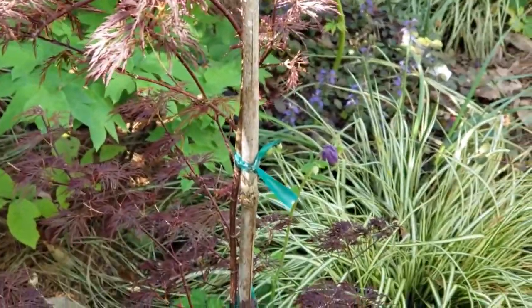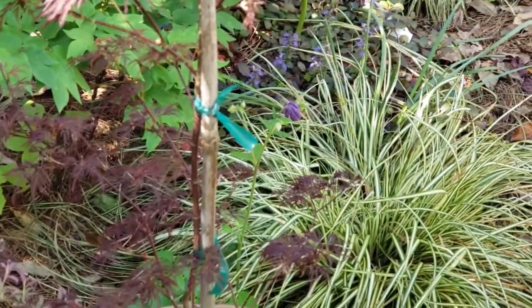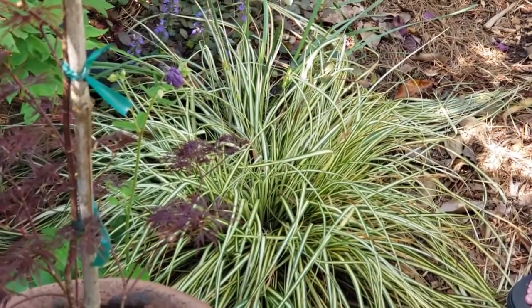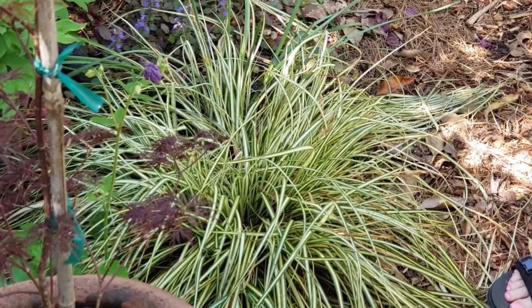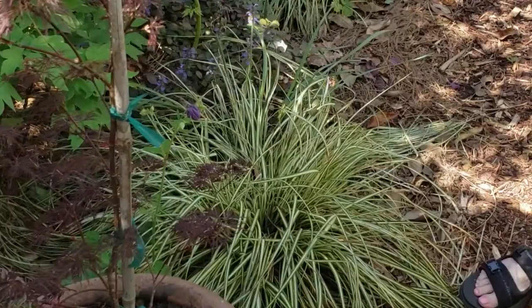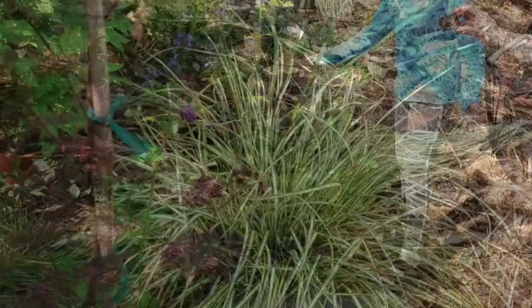A typical springtime flower is the columbine — you see the purple coming up and we have it in a lot of different colors. This is a fabulous plant called a Carex, and that is my new collectible. It stays like this 24/7 — it does not get ugly in the winter, it stays just like this. It likes some shade and likes to be watered, but it's a wonderful accent plant.